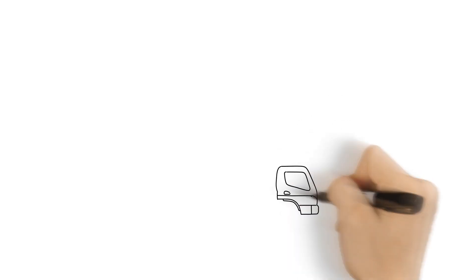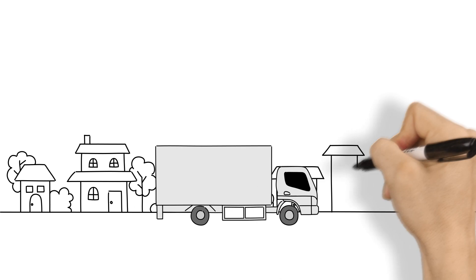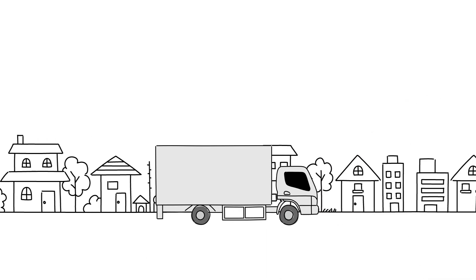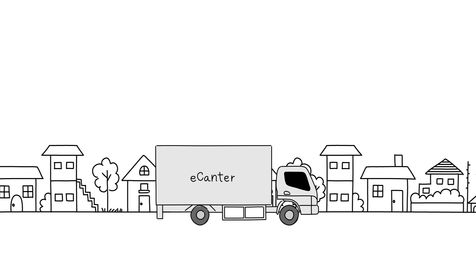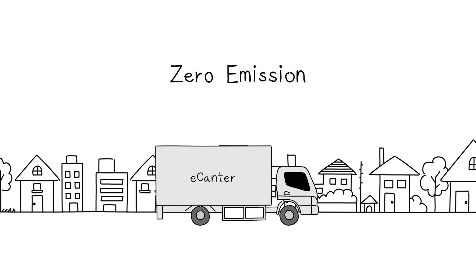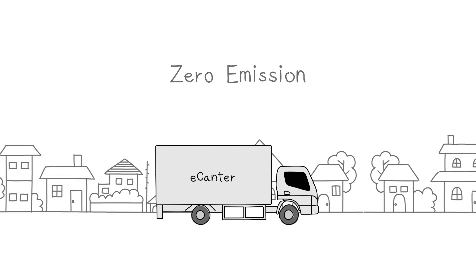Mitsubishi Fuso Truck & Bus Corporation will be starting the world's first series production of an all-electric, light-duty truck, the E-Canter. The E-Canter is MFTBC's answer to the public's need for a zero-emission, silent truck for the increasing amount of inner-city distribution, and will have a range of 100 km.